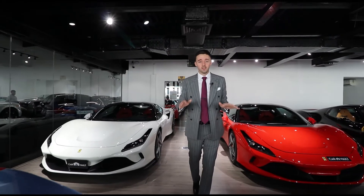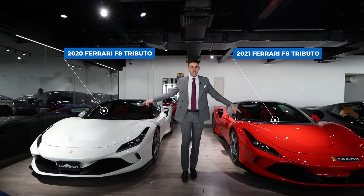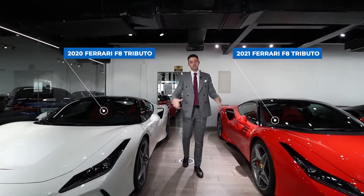And we have some of the newer Ferraris — two F8s, red and white — so you can take your pick.